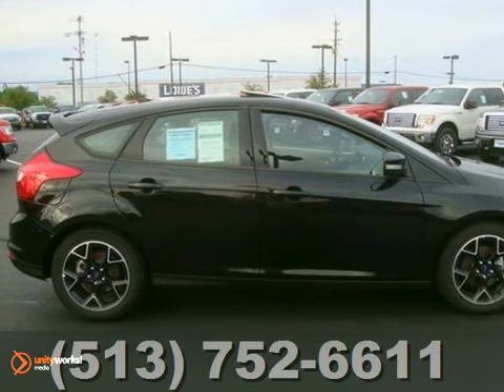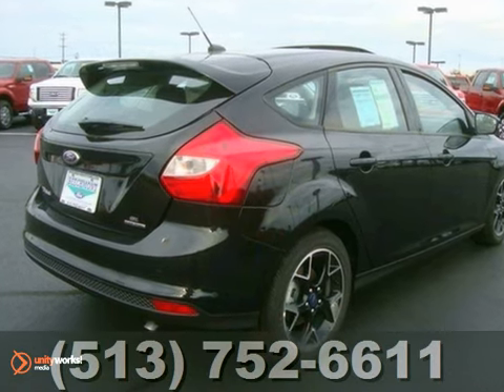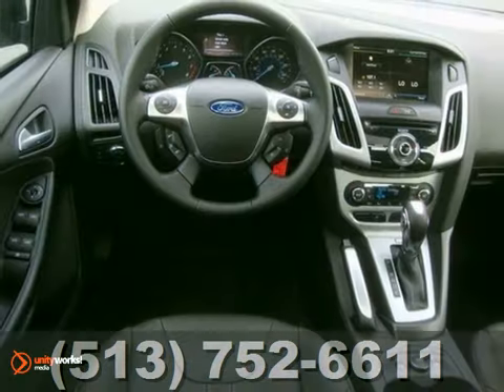It's a 2013 Ford Focus SE, and this one has a lot to offer, including the premium wheels and the spoiler. It has 911 assist, heated leather seats, and advanced track.